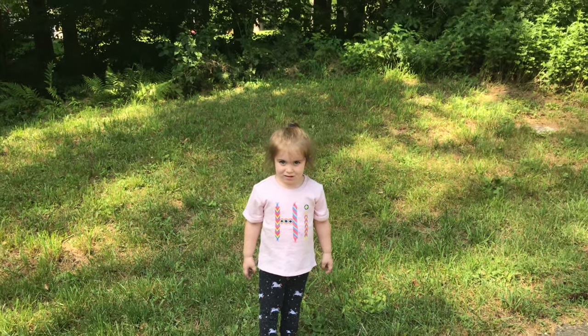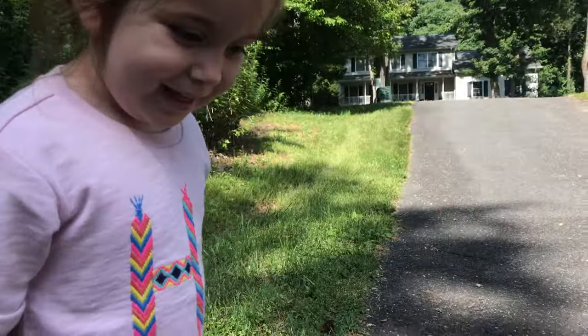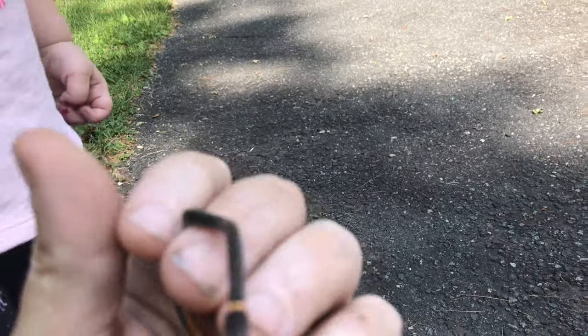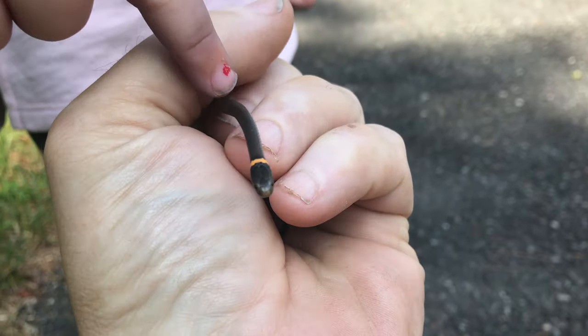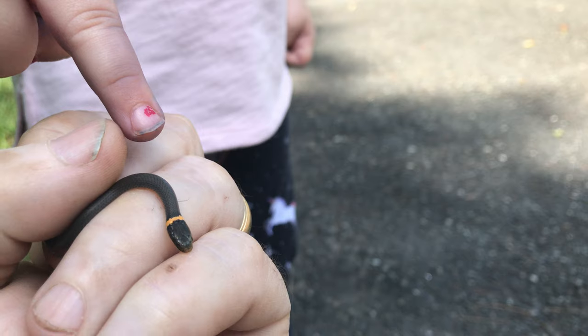So what did we find? A snake. A little teeny tiny snake. Look at him. This is a little baby ring neck snake. You touching the little ring neck snake?